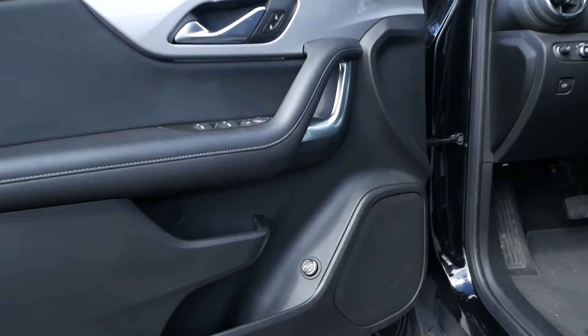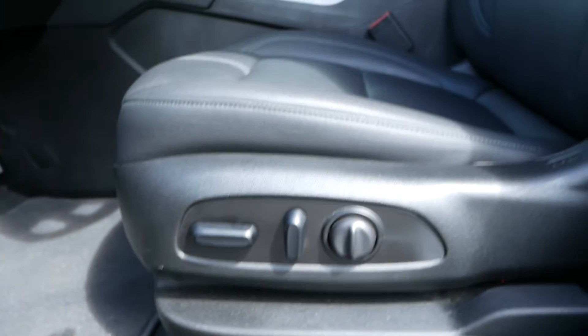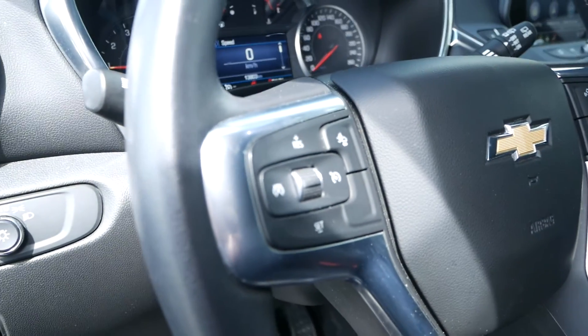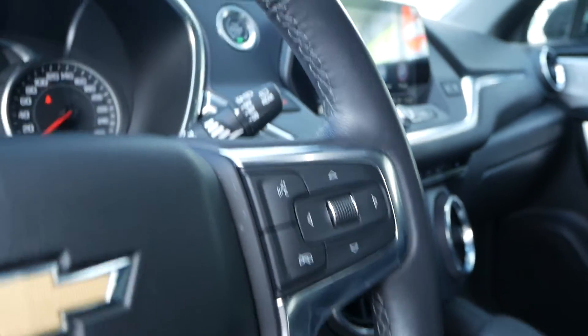Moving up to the interior, you have your liftgate settings as well as power adjustable leather seats. On the steering wheel is your forward collision warning and cruise control, as well as hands-free audio on the right side.